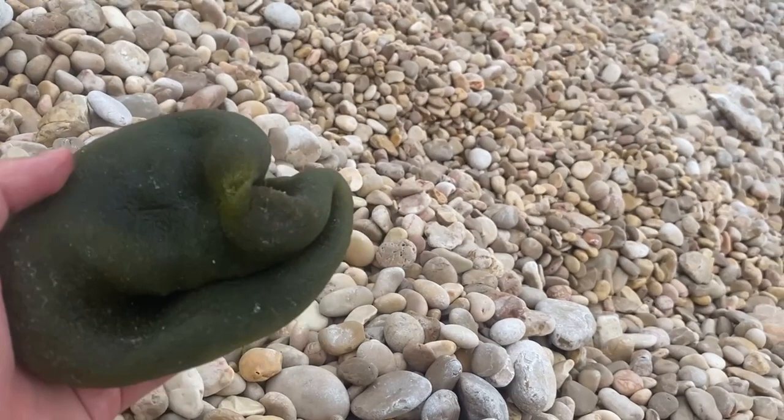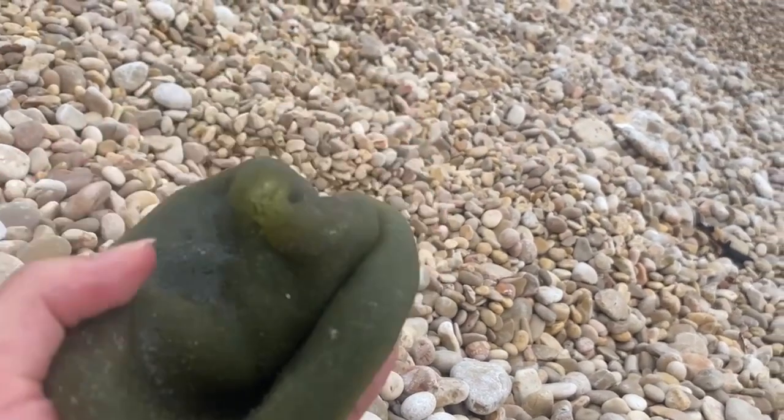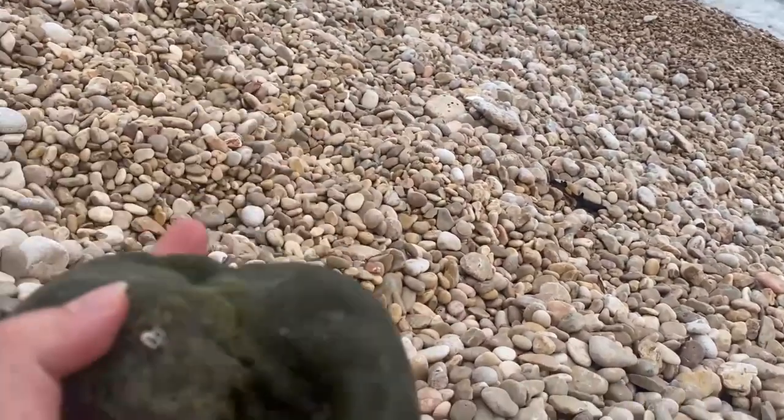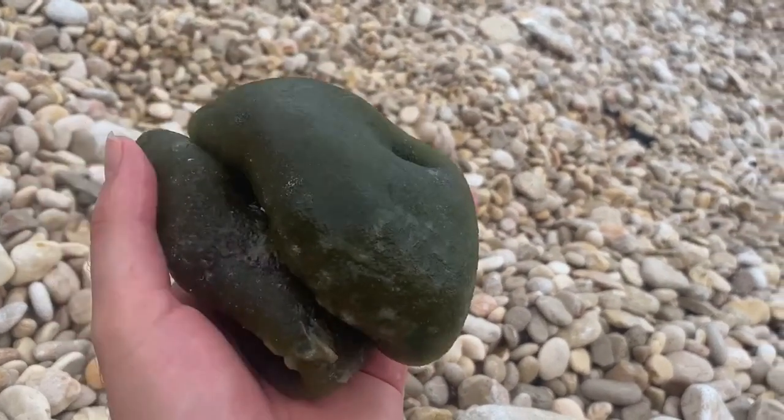I kept it in water — unfortunately fresh water. I hope it survived but it's still very wet and looks just like yesterday. I'll put it back, and if you guys can let me know what this is, I would greatly appreciate it. Alright.